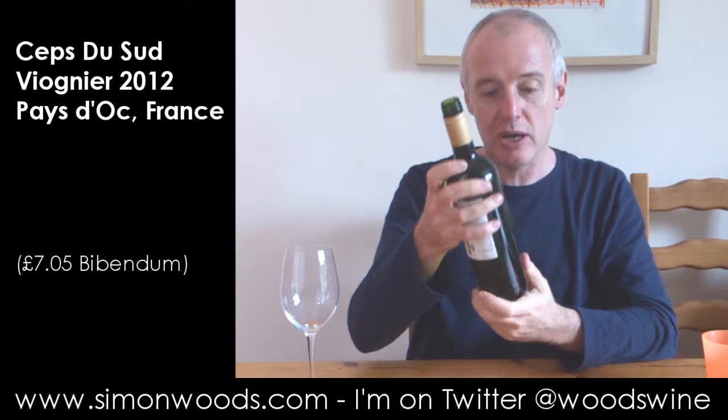Has it got a vintage on it — 2012? Let's give it a whirl. Got some of that slightly oily tinned peach character, a little bit of the creamy nut kernel character of Viognier that I can smell. What's the alcohol — 13%? Viognier, you need to get it quite a bit ripe in order to extract some of those richer, fleshier flavours.